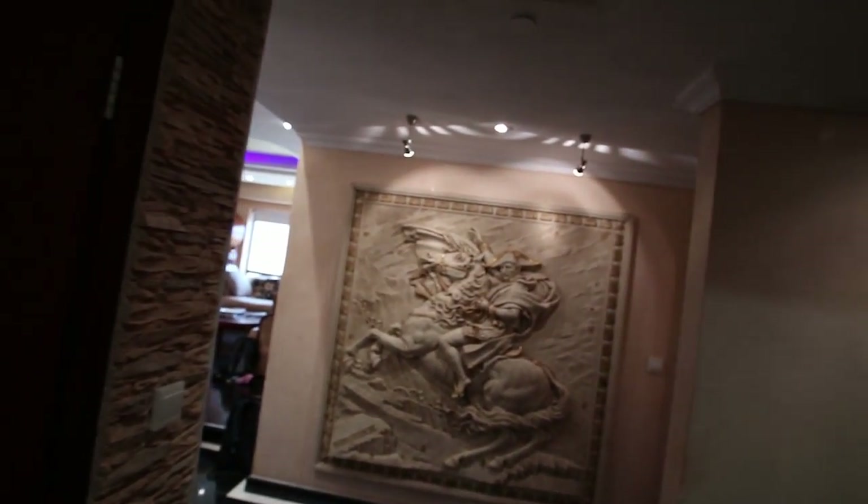Here is the new apartment we will be staying at for two weeks. It is in the JBR, the Jumeirah Beach Residences. Let me show you around.